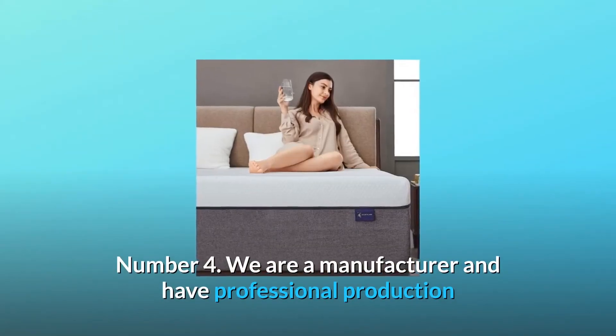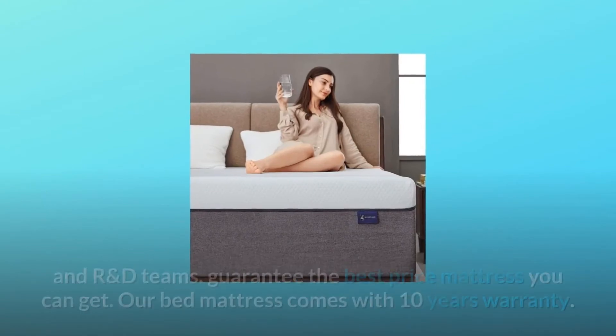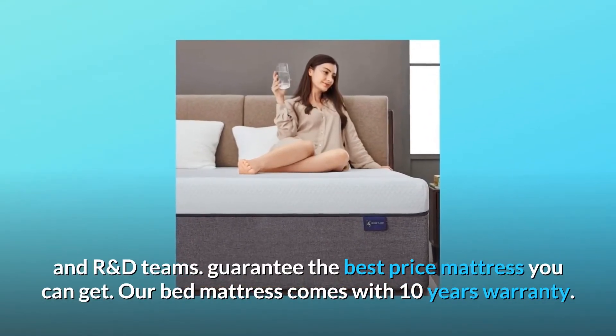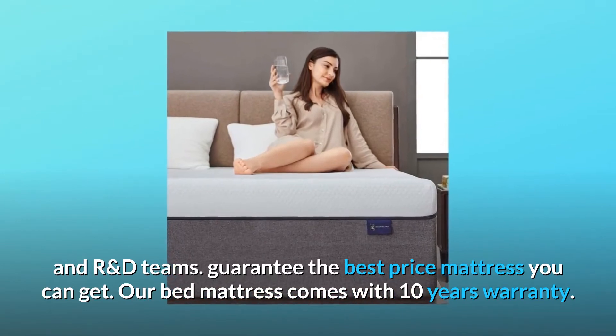Number 4: We are a manufacturer and have professional production and R&D teams, guaranteeing the best price mattress you can get. Our bed mattress comes with a 10-year warranty.